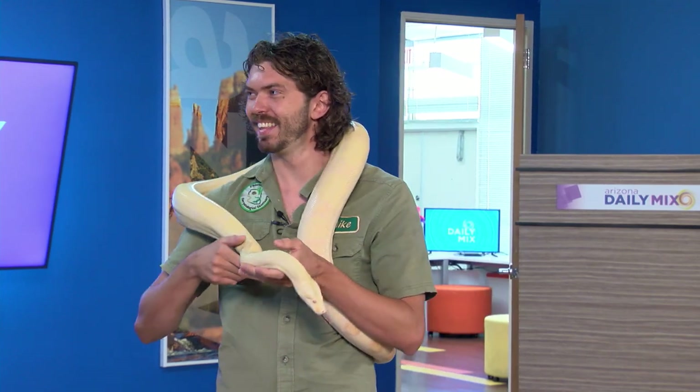Mike is here from the Herpetological Sanctuary. What's really cool about this place is that I know it for the alligators — I love it out there because I'm a big alligator fan. They do rescue and rehabbing of all kinds of different animals, but today we're going to talk about the snakes.